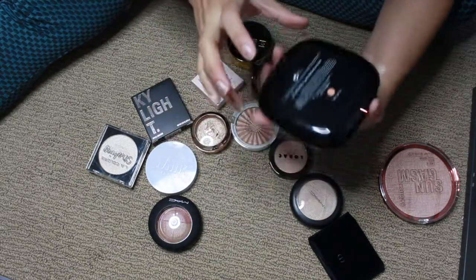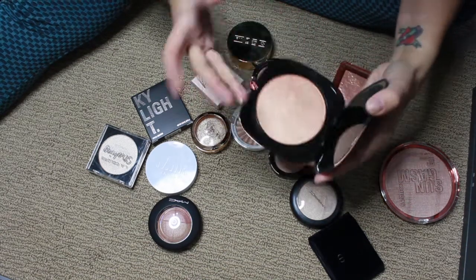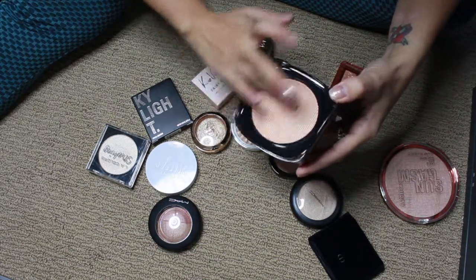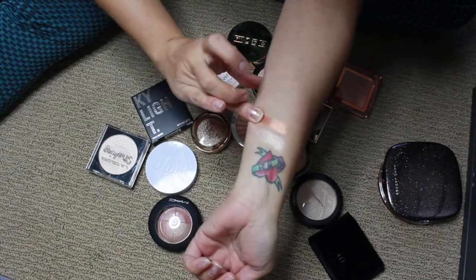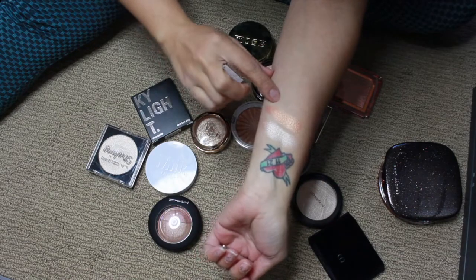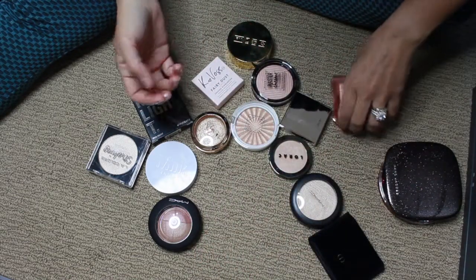This is the Marc Jacobs highlighter — the Omega Glaze in the shade Jet Girl. This is a little bit intense, so it's definitely more of a blush topper for me, but it's so pretty.